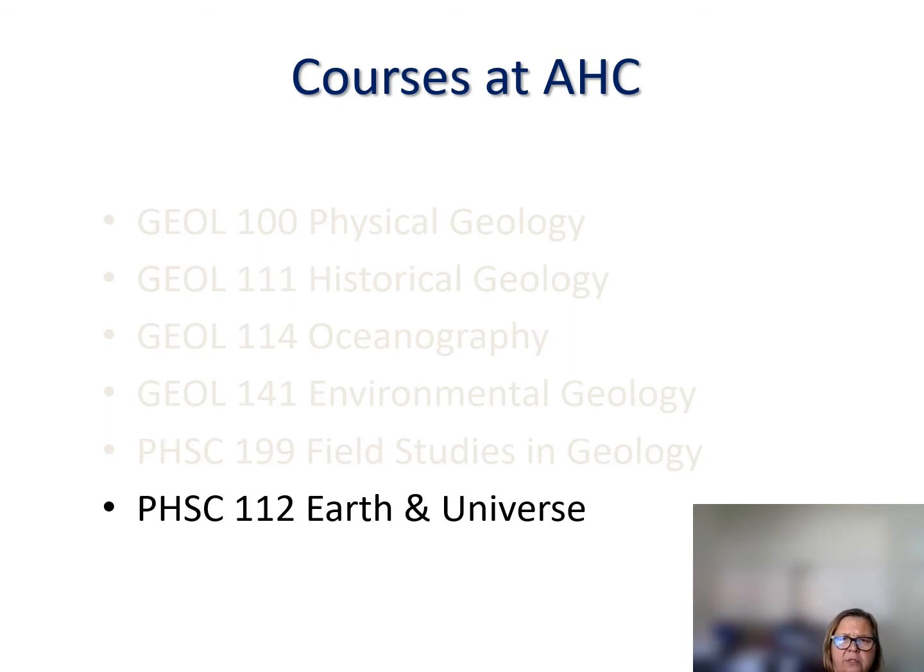To give a quick recap of when courses are offered: physical geology is offered every semester; historical geology will be offered in the spring; oceanography is generally offered in the fall, hopefully every semester going forward; and environmental geology is planned for the spring. Field studies courses are planned for both fall and spring, with the possibility of longer summer trips to places like the Colorado Plateau or even Hawaii.